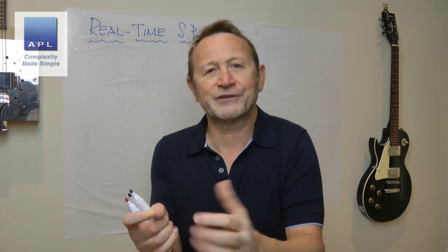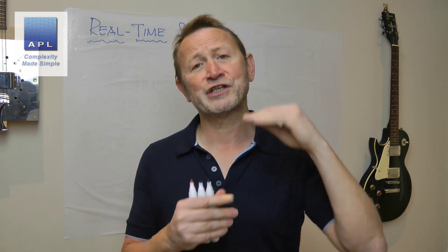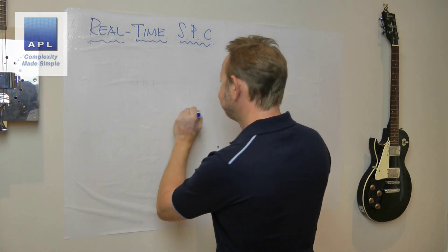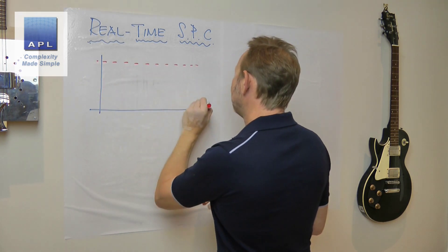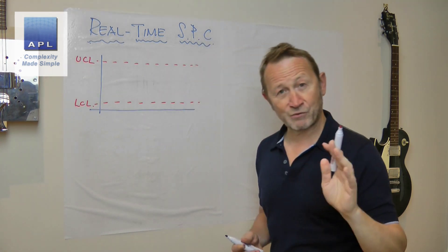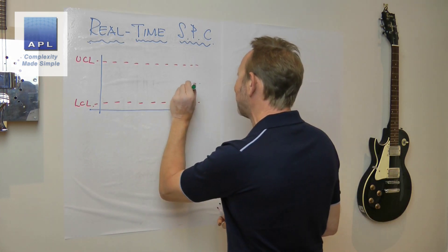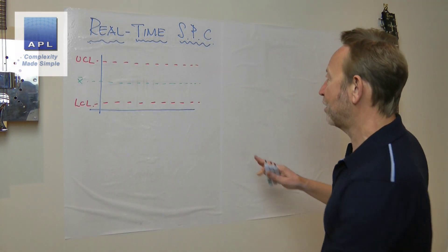Let's talk about the real-time element of that phrase. When we were discussing this, the idea of the seven SPC rules — the Western Electric rules — came up. One of the things Cornelio was saying was that an operator can only apply one rule: that you're outside the limits. So let's put a chart up. You've got the upper control limit and lower control limit — and just to be clear, these are not specification limits. Specification limits have no place on an SPC chart. Please keep specs away from this diagram. And of course there's the average.